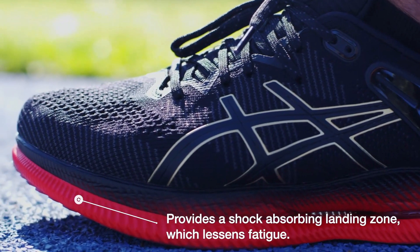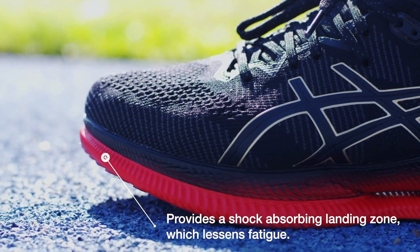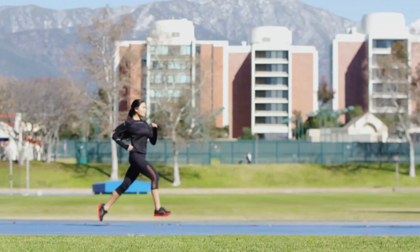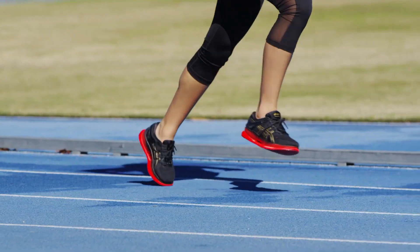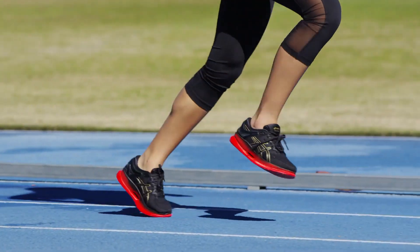The stiff forefoot and dramatically curved sole increase running efficiency by reducing the movement of the ankle joint. A lower degree of ankle flexion means other muscles, such as the calf, don't have to work as hard. Third...